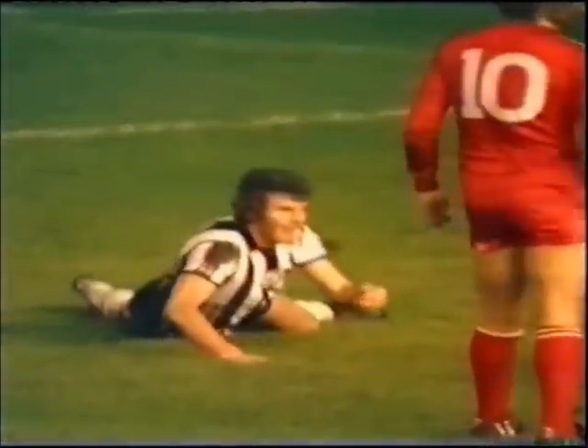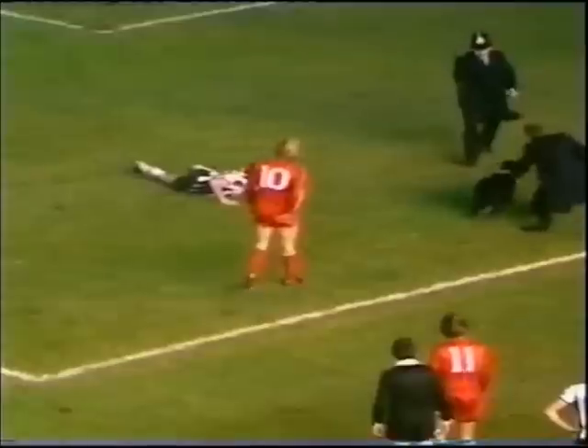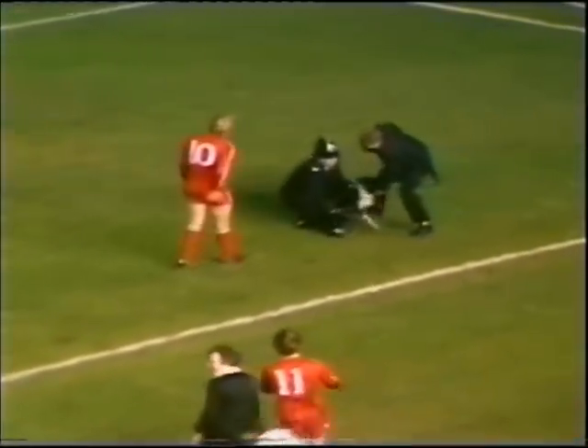It's a fine effort from Peter Wythe. Peter Wythe's tackle obviously took the steam out of him. And the dog gets the red card.